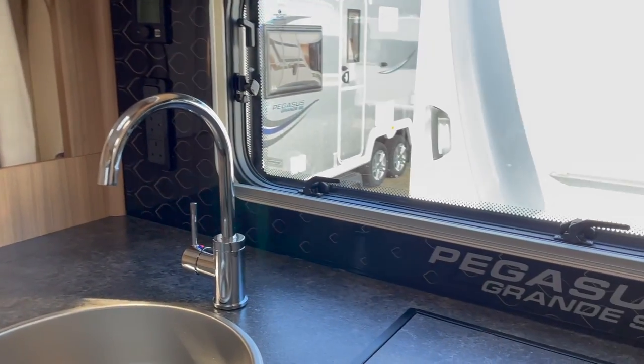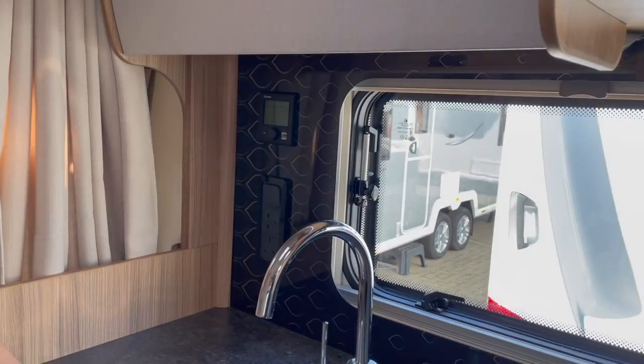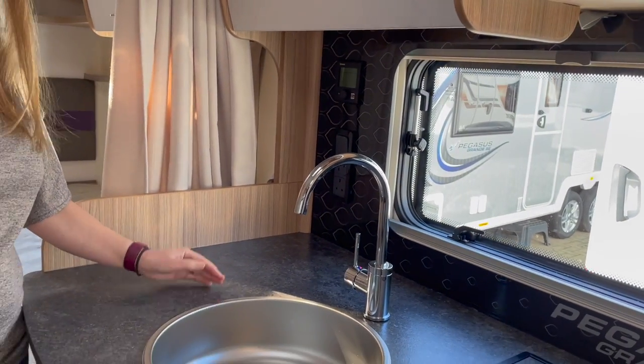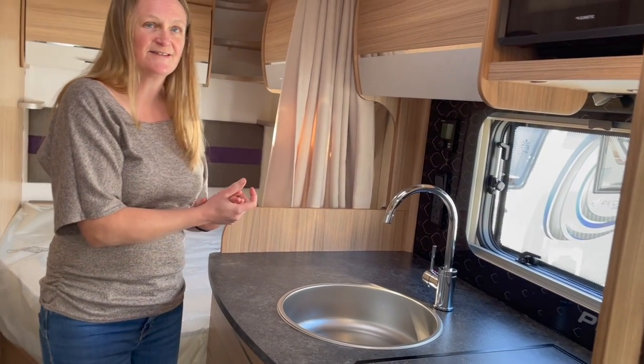There's no forgetting which caravan you bought because the name is plastered all over the kitchen. The kettle is going to have to live in this small area — you'll have to alternate your items on the worktop.